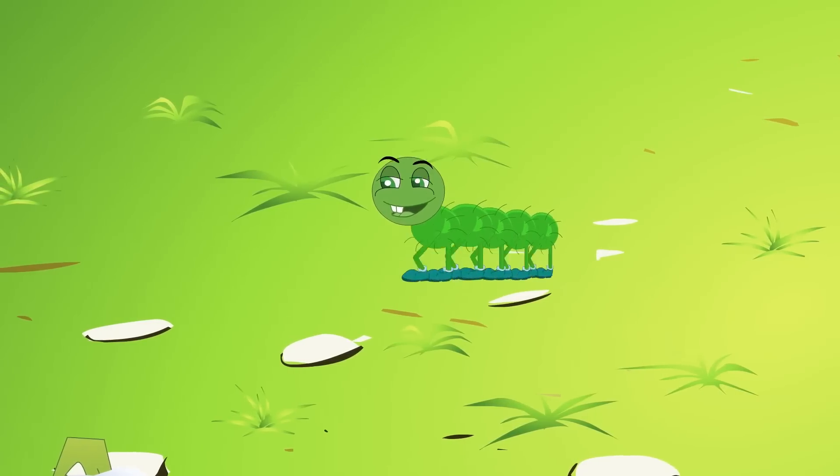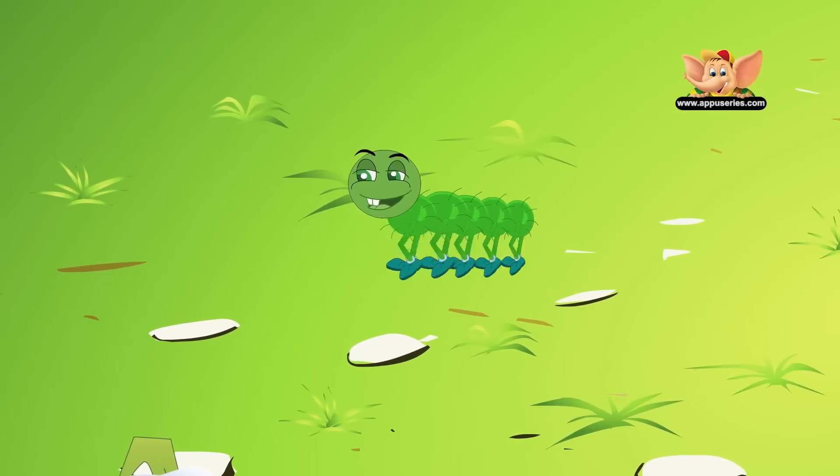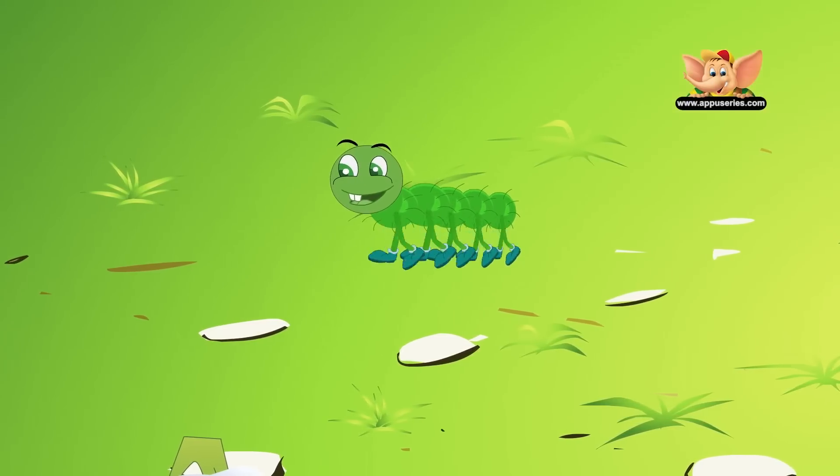Being herbivores, they are mostly located in areas where plant matter is abundant because they are constantly eating.